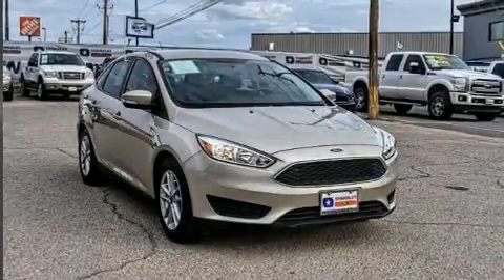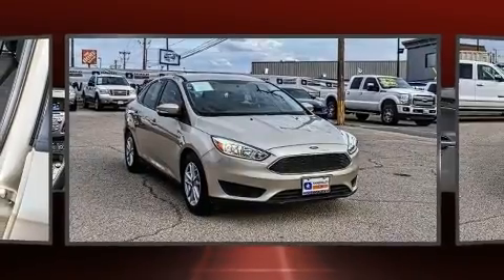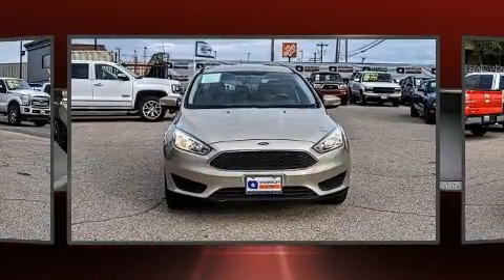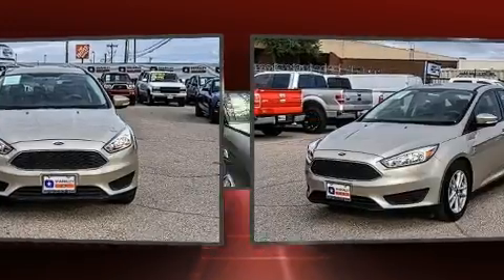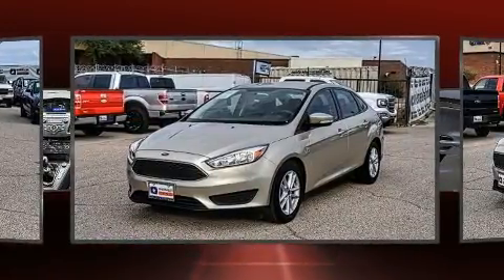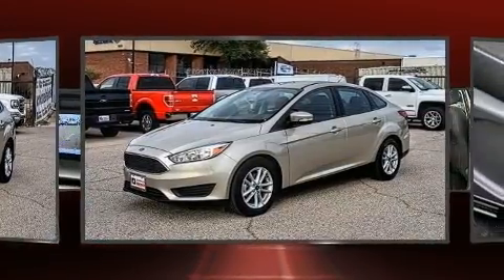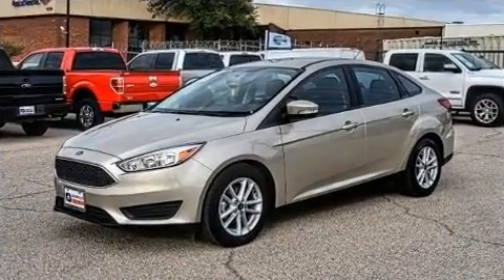Get excited about the 2017 Ford Focus. This four-door, five-passenger sedan still has less than 10,000 miles. It features a front-wheel drive platform, an automatic transmission, and an efficient three-cylinder turbocharged engine, improving both performance and economy.